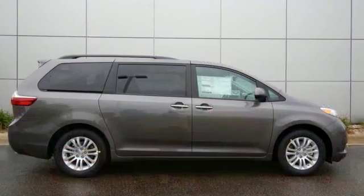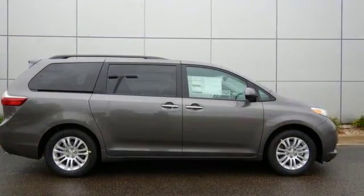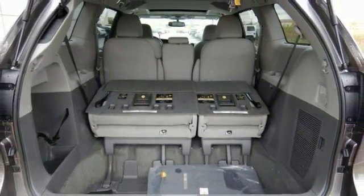Features include alloy wheels, multifunction steering wheel, backup camera, sunroof, touchscreen display and a blind spot sensor.